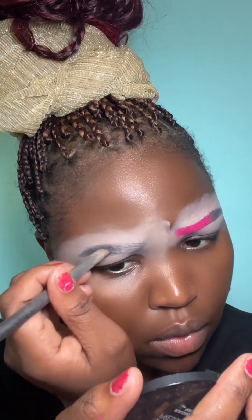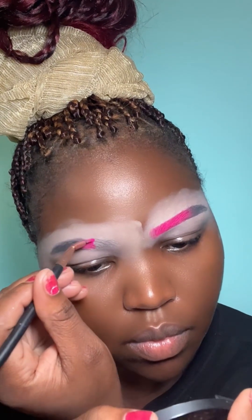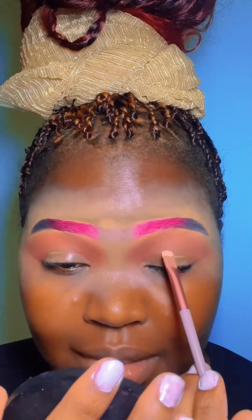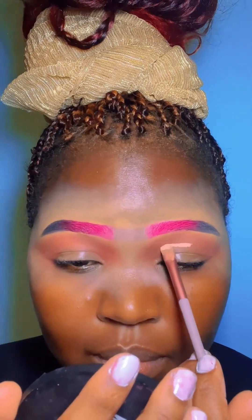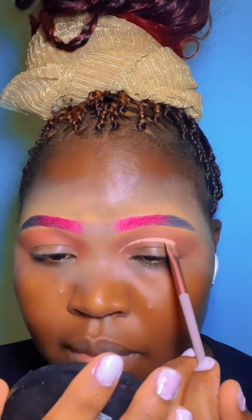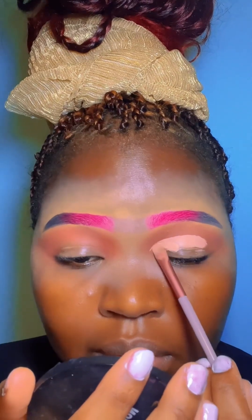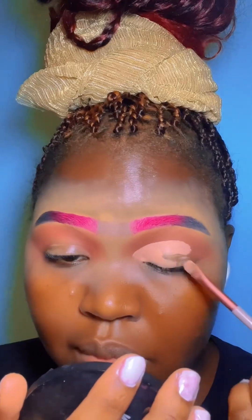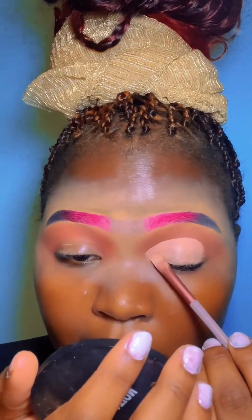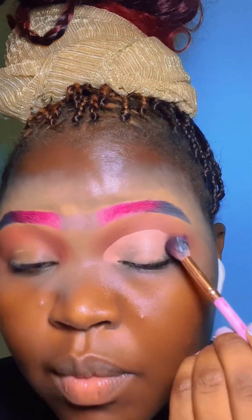I decided to do my eyebrows just a little bit different from the usual, just tweak them a little bit with a pinky shade. The whole idea of this makeup was to do everything pink, so I decided to do that with my eyebrows. I wasn't so sure if that was a good idea, but they looked so nice, so I was happy with that.